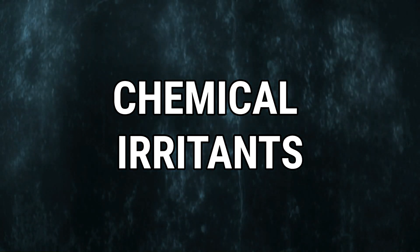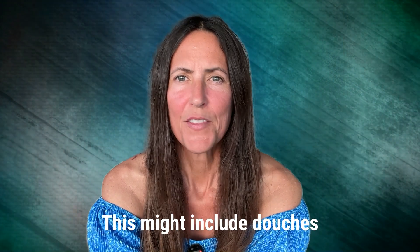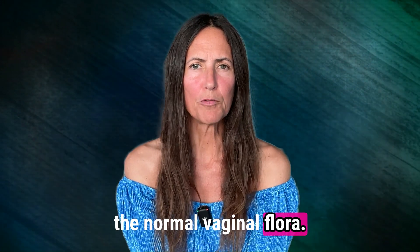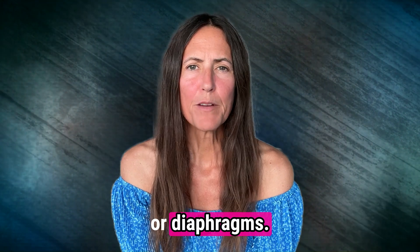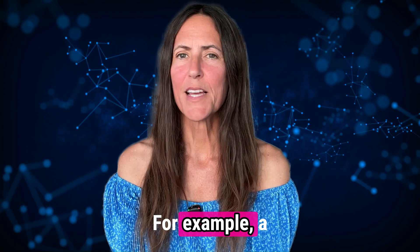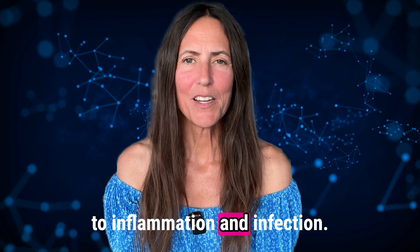Number two, chemical irritants. Exposure to chemical irritants can cause chronic inflammation. This might include douches and vaginal sprays that disrupt the normal vaginal flora, latex in condoms or diaphragms, and spermicide used for birth control. Number three, the presence of foreign bodies — for example, a forgotten tampon — can lead to inflammation and infection.